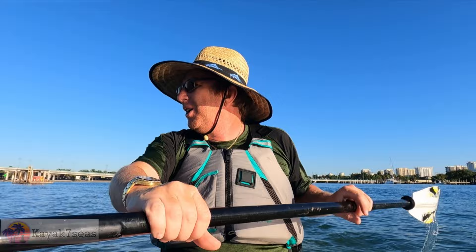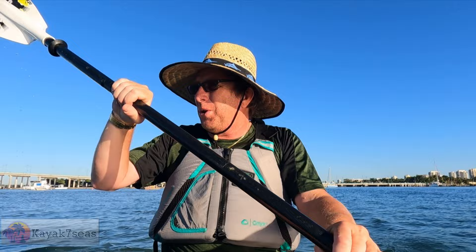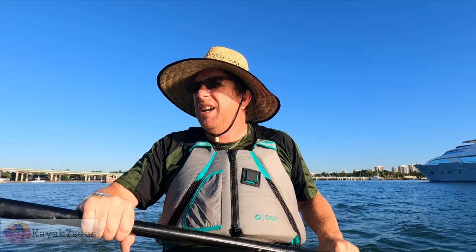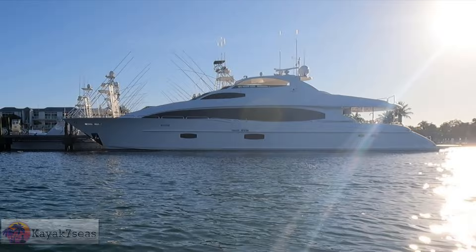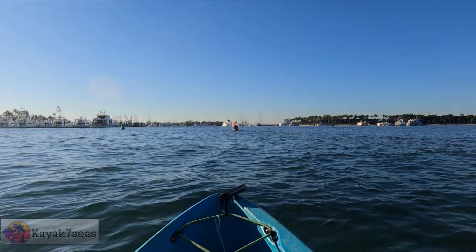Kayak Seven Seas and Heck of a Pony are way over there — they found something on the way and don't know how to get here, but it's shallow enough and they're both experienced paddlers. Miss Kayak Seven Seas has been here before so she knows where we're going. I'll keep an eye on them. Let's keep going on our way to Peanut Island, looking at some of these fine boats that are way beyond my budget.